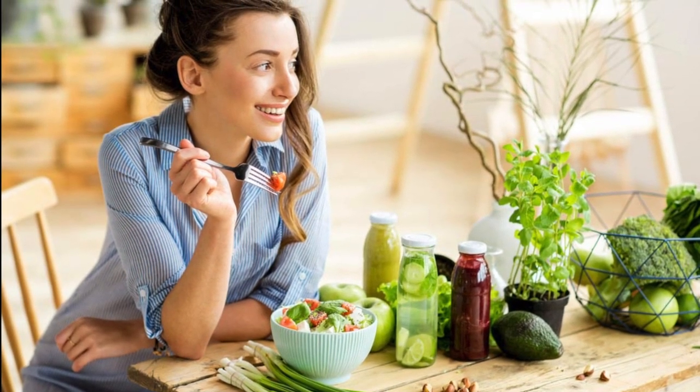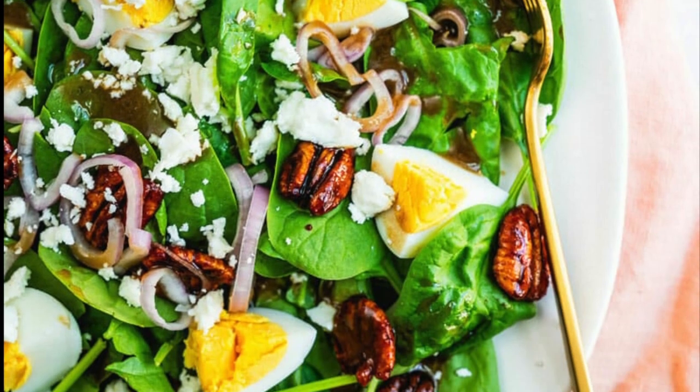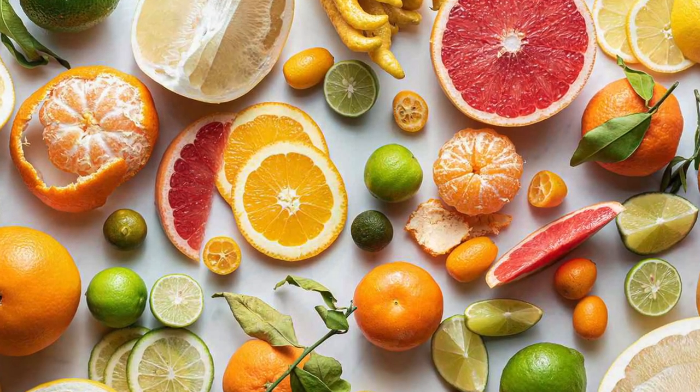These greens can be added to smoothies, sautéed as a side dish, or used as the base for a salad. Number seven on our list is citrus fruits such as oranges and lemons, which are high in vitamin C.